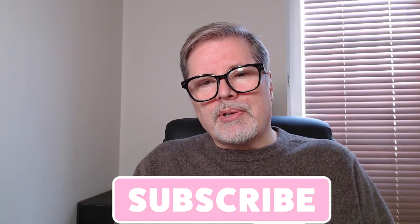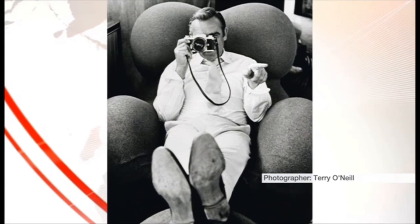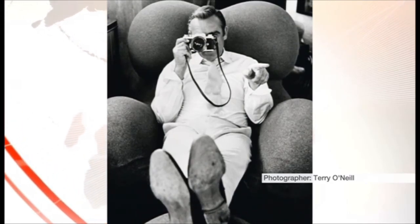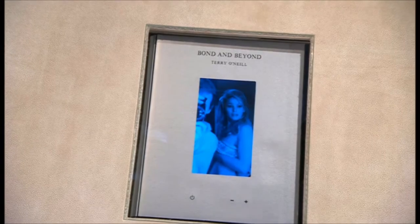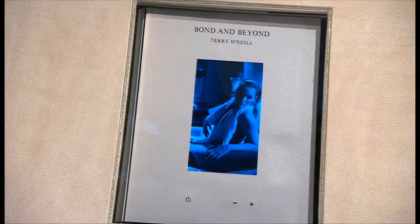Today I would like to share with you the story of an unexpected discovery. In 2015 acclaimed British photographer Terry O'Neill released a retrospective of his Bond on-set photography since Goldfinger, called Bond and Beyond, in a limited edition of 1000, the first 50 of which included a digital screen cover. As far as I'm aware the first time ever something like that has been done.